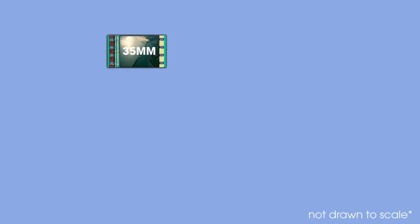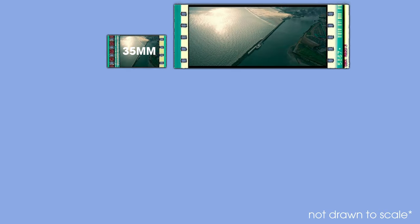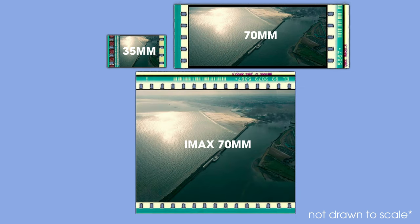This is 35mm film, what traditional movies are shot in. This is higher resolution 70mm film. And this is IMAX 70mm film, what Oppenheimer was shot in.